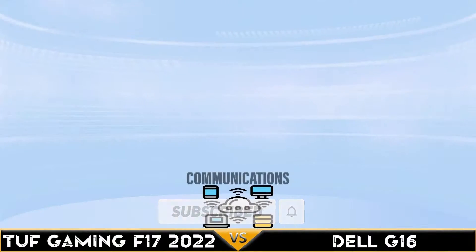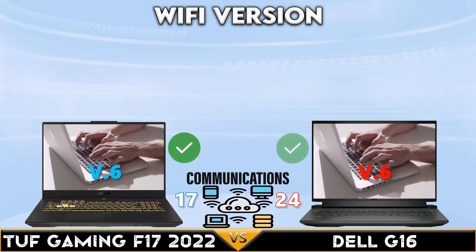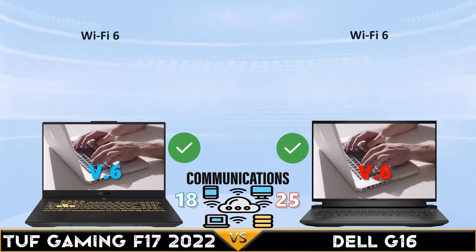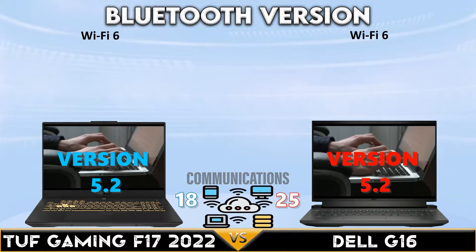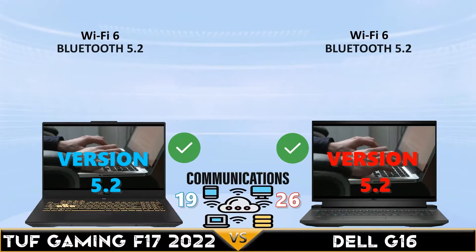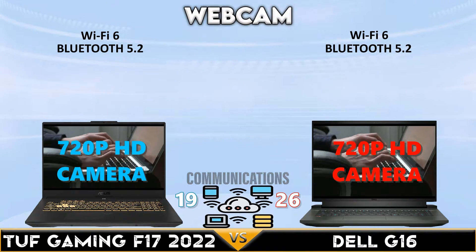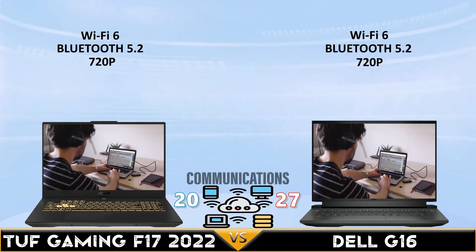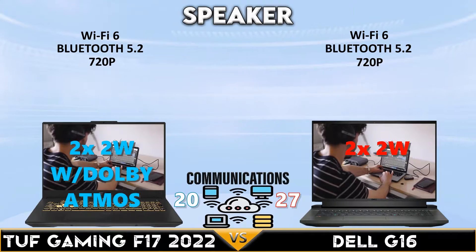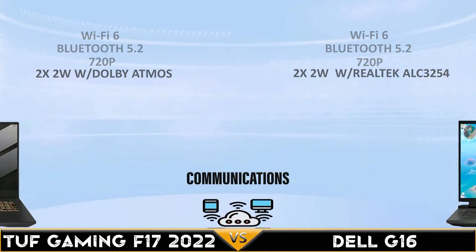In the communications comparison: both laptops support Wi-Fi 6 and Bluetooth 5.2. Both laptops have 720p HD cameras. The Tough Gaming has better sound software support.